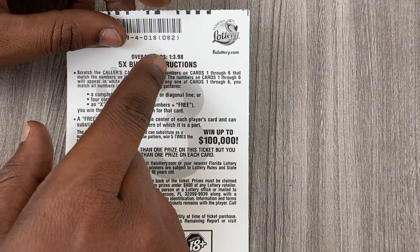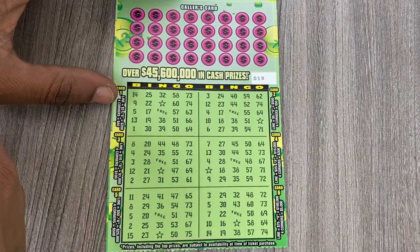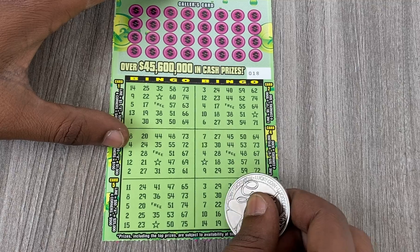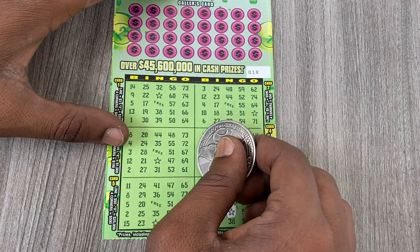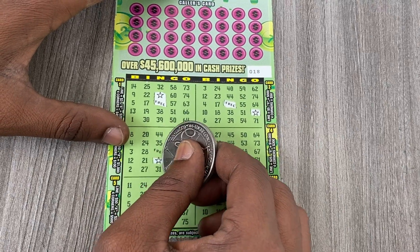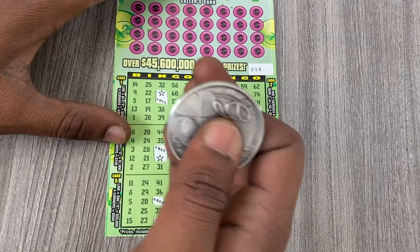The odds on this ticket is one in 3.98, so the odds are pretty horrible on this three dollar ticket. I'll be using my good luck one finger, hopefully it can give me some luck. Before I get started, I usually scratch the free space and the stars first, then get started with the numbers. Let me go ahead and get those two out the way — it's one of my favorite tickets.